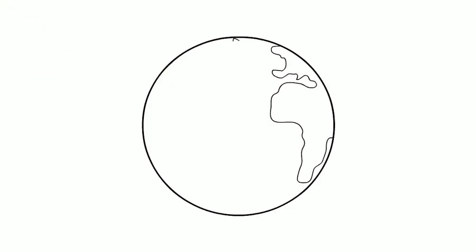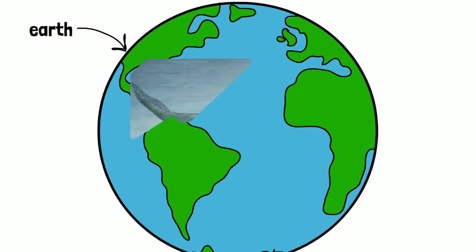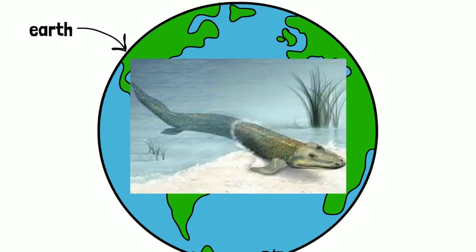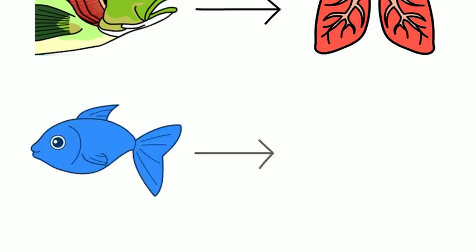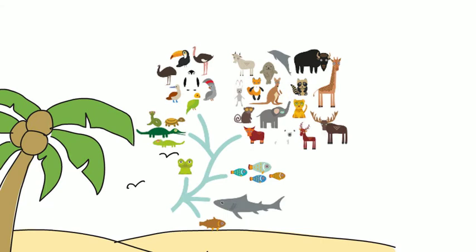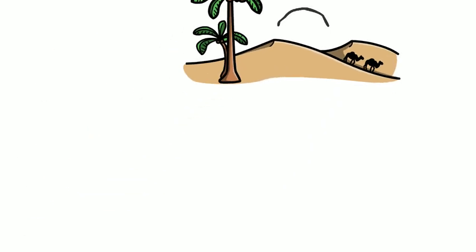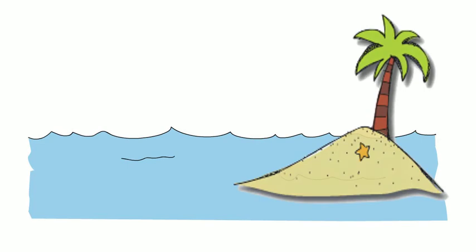A long time ago, on an earth far, far — okay, not really far away at all — on the earth we call Earth now, fish made the long and grueling evolutionary journey upstream onto land. They had to switch from gills to lungs, from fins to legs, and try a bunch of new strategies to not shrivel up and die in the intense dry sun. But once on land, they thrived and diversified to inhabit new ecosystems in trees, in deserts, and in the skies.